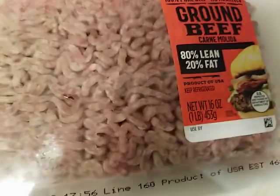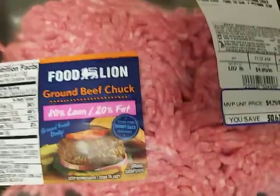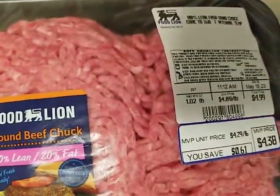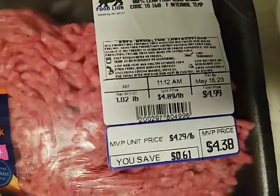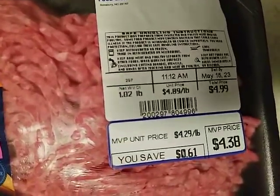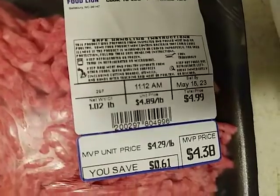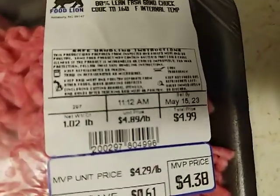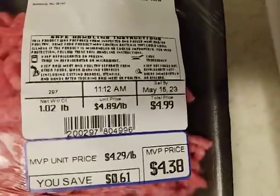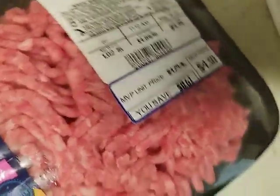Here's the Food Lion ground beef I got today. It's just barely over a pound, on sale for $4.29 for the 80/20, which is even better than the Kroger one. $4.38 was the total — the MVP price. The sell-by date is May 15th, so I can wait until Monday to cook it up if I want.